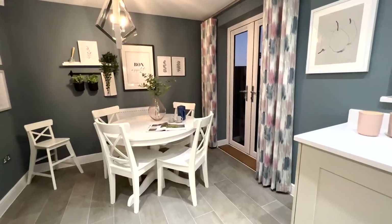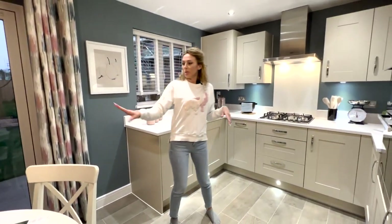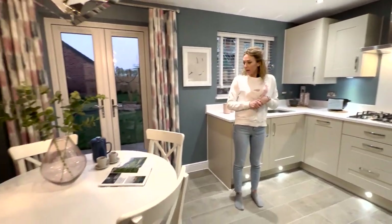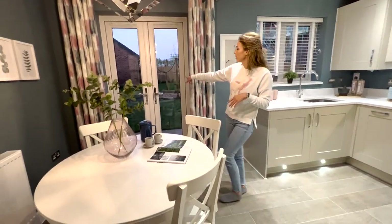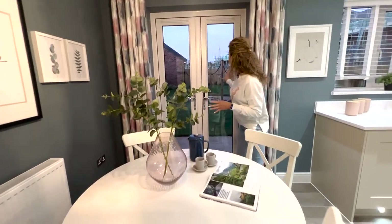Then we can go through the dining area and kitchen. It's a small and cozy place, with a special spot for the dining table and double doors leading to the garden. We have a nice garden, though it's getting a bit dark now.